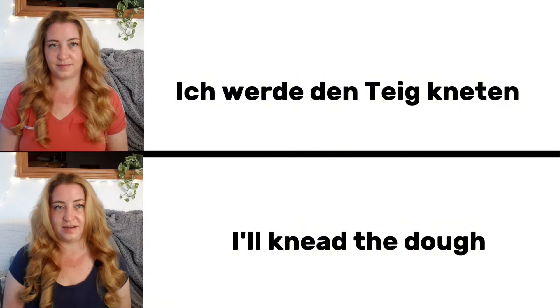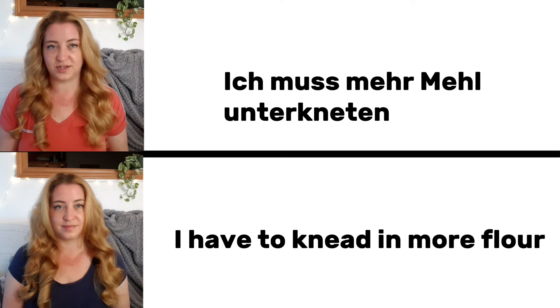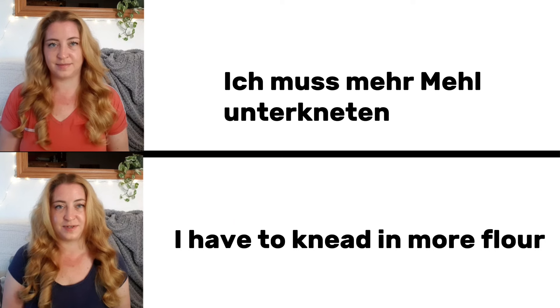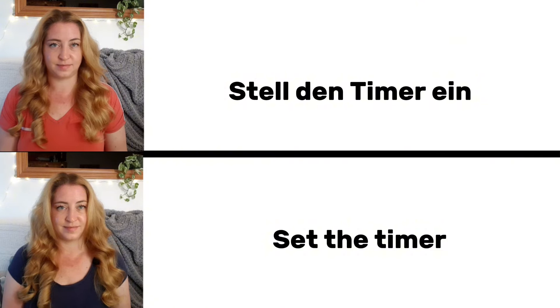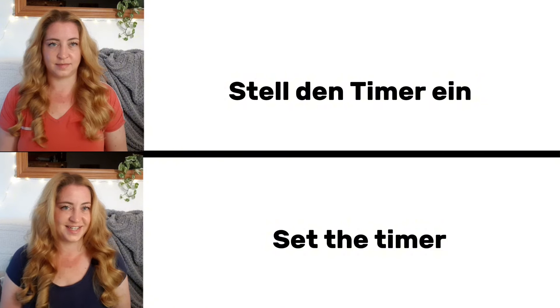Ich werde den Teig kneten. I will knead the dough. Ich muss mehr Mehl unterkneten. I have to knead in more flour. Stell den Timer ein. Set the timer.